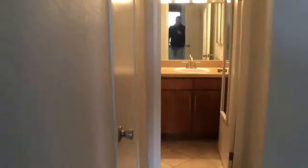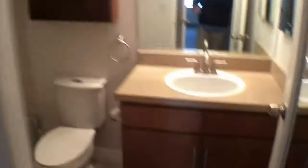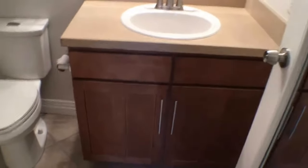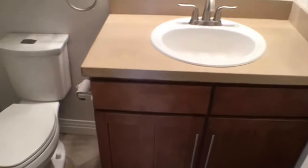Over here is a closet — this is a full walk-in closet, so you can see how much space you have. It's quite a bit of space. Then over here you have a bathroom, and this is again a full bathroom.